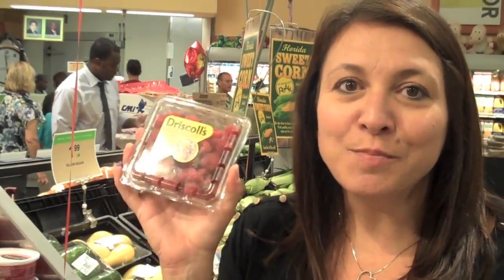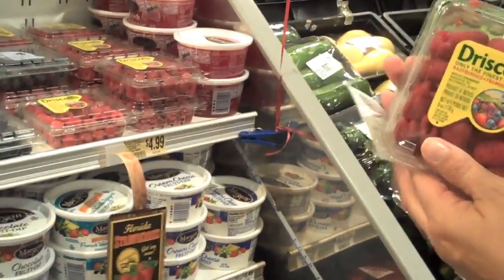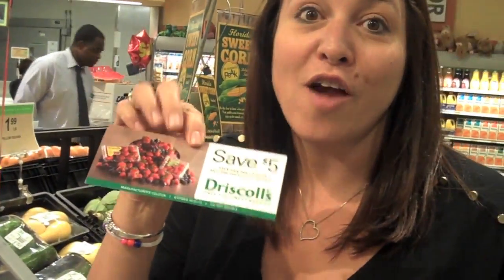Driscoll's berries in the produce department are $4.99 today. Well, I did a little contest on one of the couponing blogs and I got a $5.00 off coupon for Driscoll's berries. That makes them free!